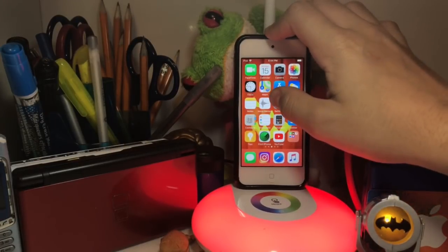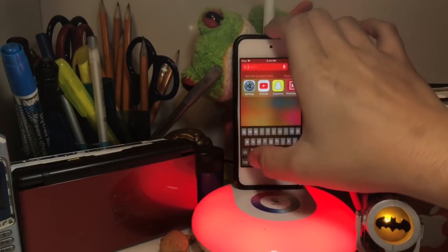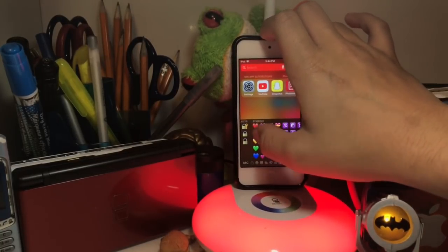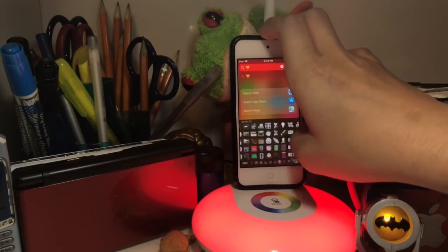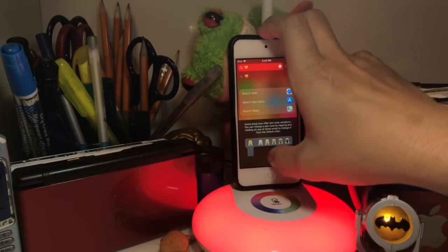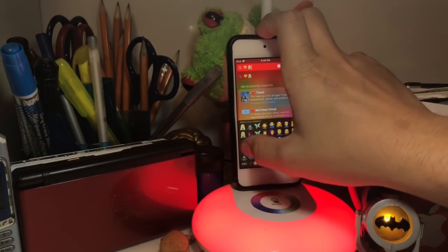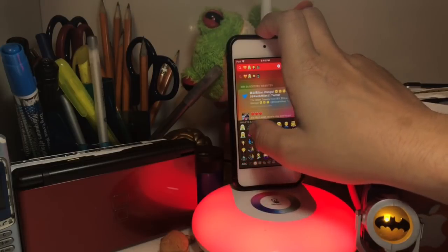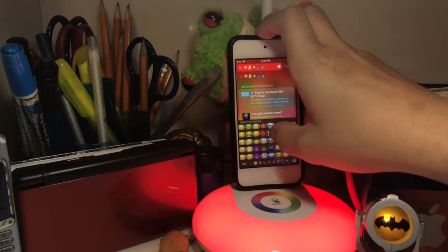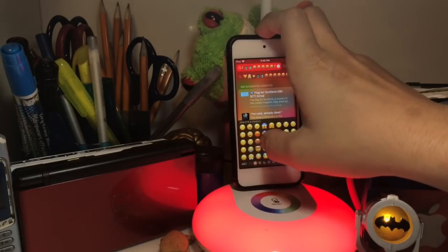Now I'll show you the new emojis. Unlock your device, go to your keyboard, and open your emoji keyboard. Right here we've got the new orange heart, new fairies, Dracula, zombies — it's pretty cool. I need to find the swearing emoji because that's what I'm really hyped for. There it is — the swearing emoji, which is pretty awesome!